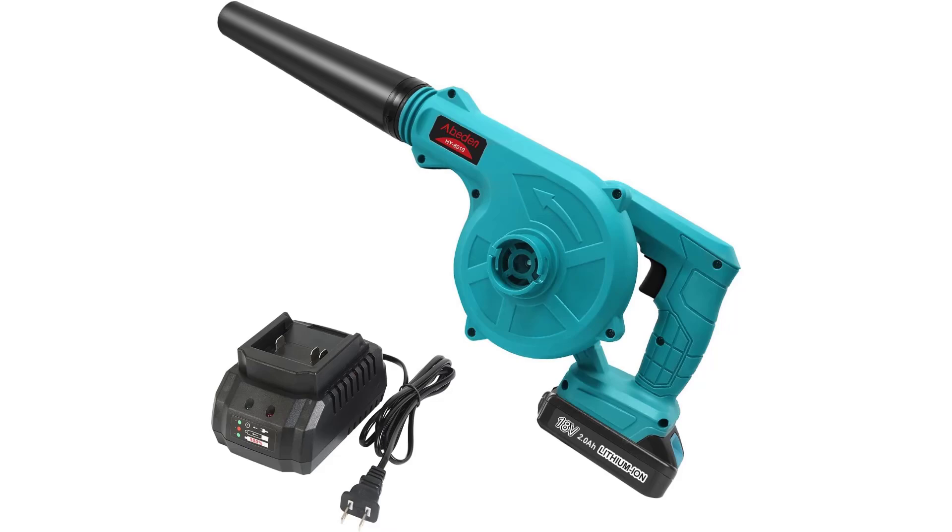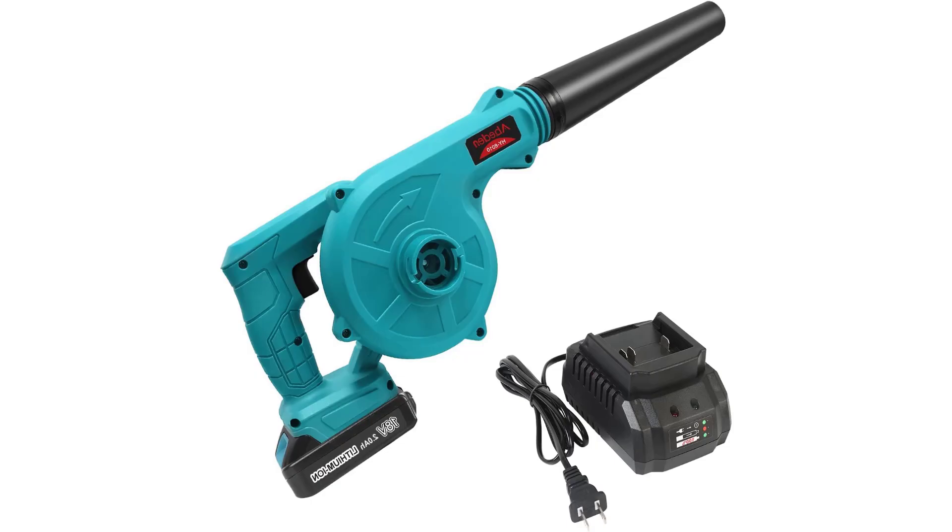Press response speed control. Mini vacuum. 18,000 max RPM fan.